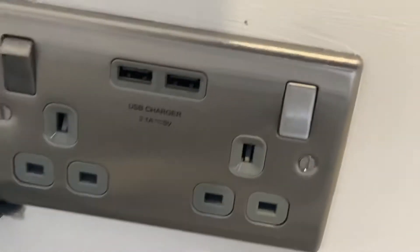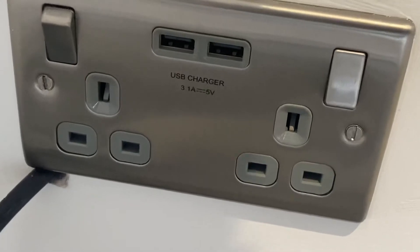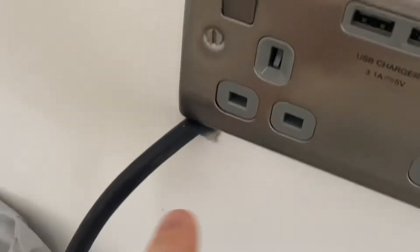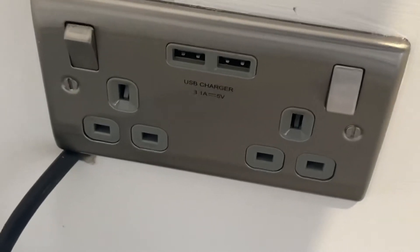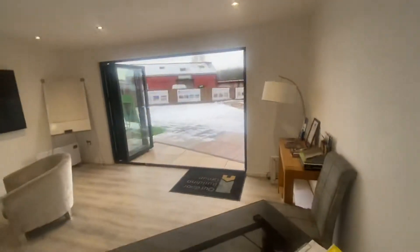If I just creep down here, I'll also be able to show you that all of our sockets come chrome with USB ports. Ignore some of these things — this is our choice to do that because of something we've been doing in this office. It all comes with USB ports.